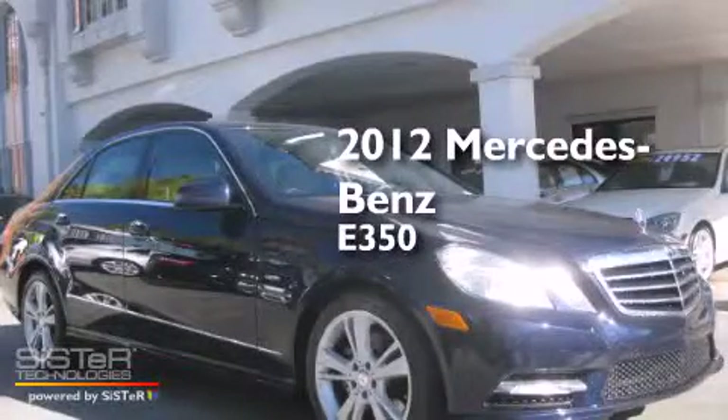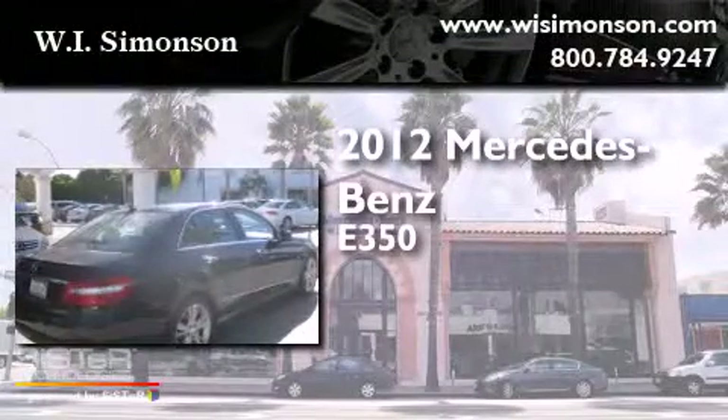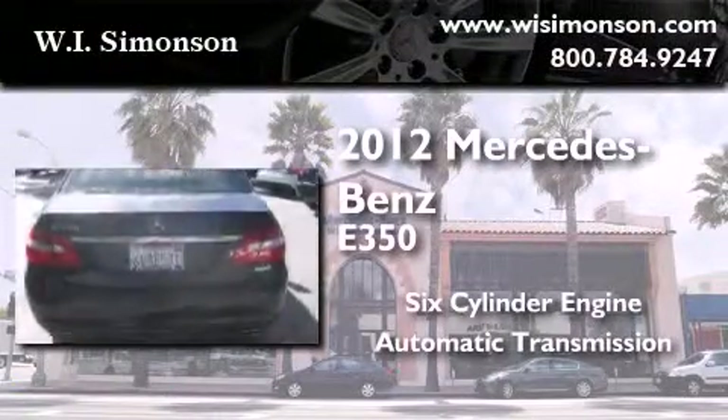This is a certified pre-owned 2012 Mercedes-Benz E350. It features a six-cylinder engine and an automatic transmission.